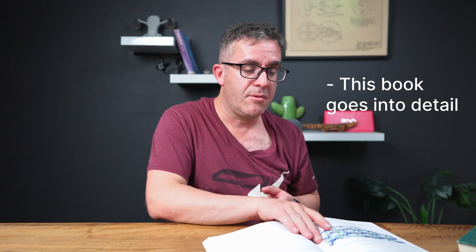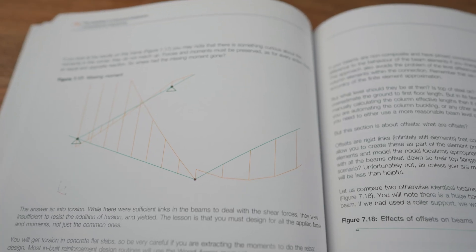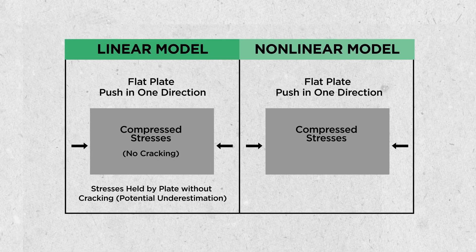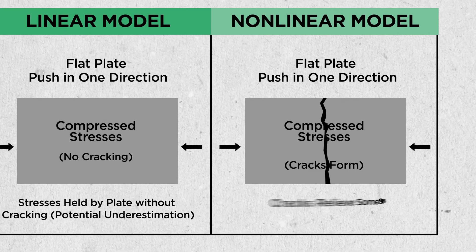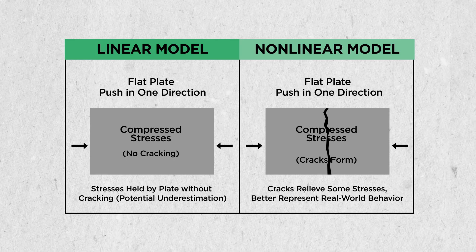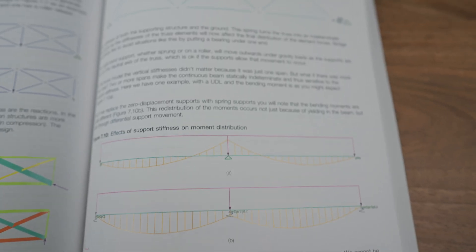The book highlights things you might forget — for instance, torsion is often overlooked and pinned out, but doing so can mean you're missing high stresses that cause big problems. Another example: when looking at stresses in a flat plate model pushed in one direction, those stresses can be significantly less than what you should actually be designing for. Because in a linear model, the plate doesn't crack — it holds on to stress when it shouldn't. A simpler stick-frame model with pinned joints can more realistically show the tension forces you'll actually achieve.